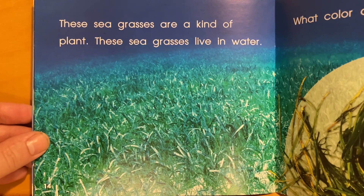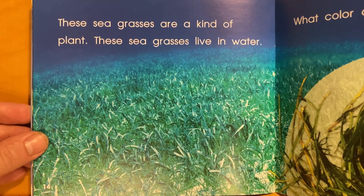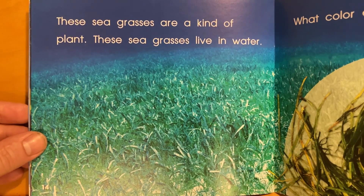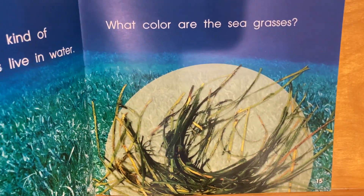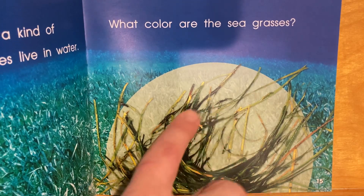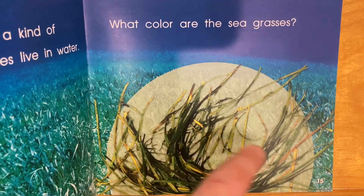These seagrasses are a kind of plant. These seagrasses live in water. What color are the seagrasses? They're kind of mostly green — a little bit of yellow there, I guess.